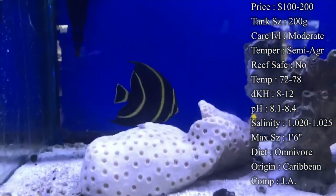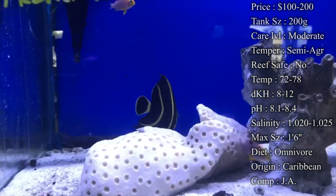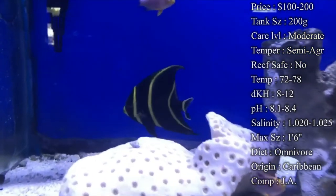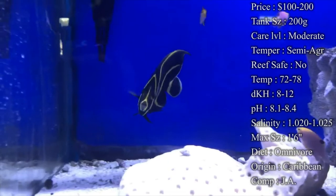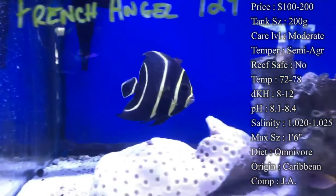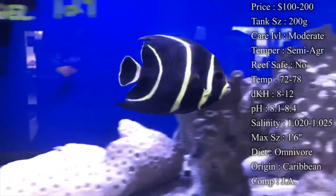Max size — they can get a foot or more. They get really big. You can expect them to get a foot long, but some we've seen in tanks get even larger — pushing the foot and a half range. That's why you really need a bigger tank towards the end of his lifespan, because they are just a massive angelfish.